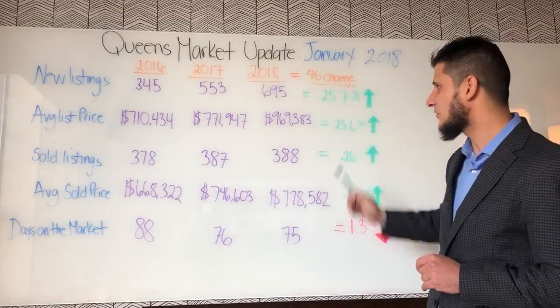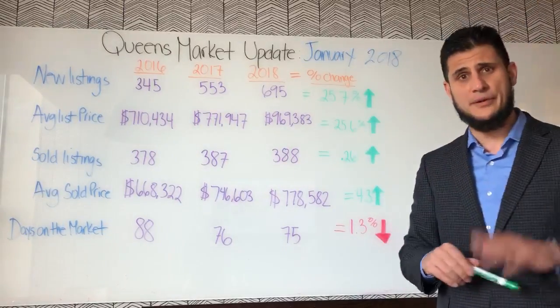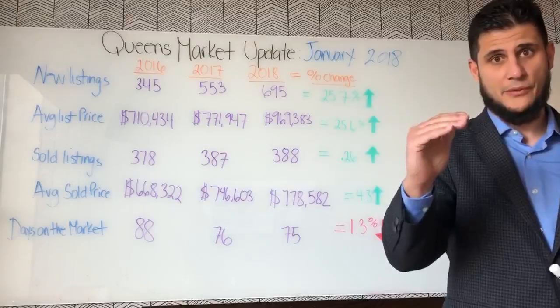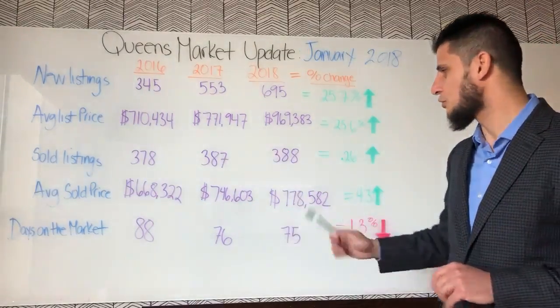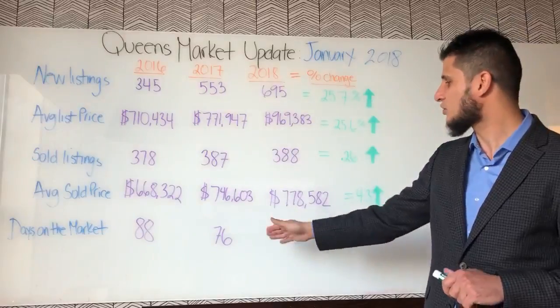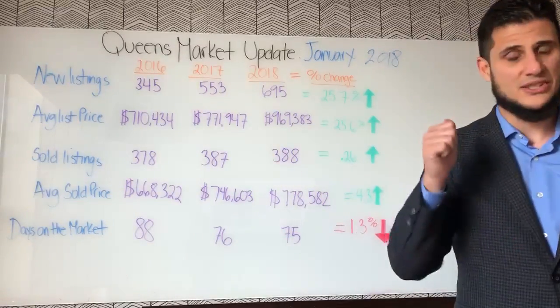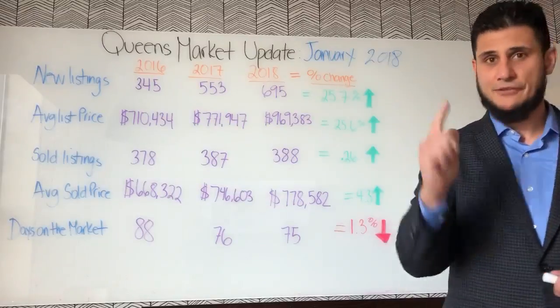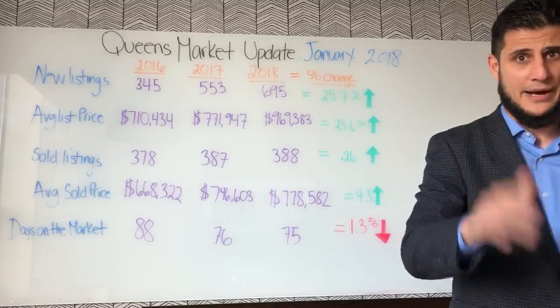That tells us that as a seller intending to sell your property this year, you really got to make sure you list it right — that's the key. Days on the market — that's the good news too. We had 88 days in 2016 versus 76 in 2017, and last month it was only 75 days. So homes are selling faster and definitely selling for more money, but again as a seller, you've got to make sure you price the property right.